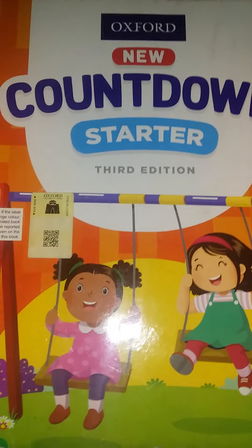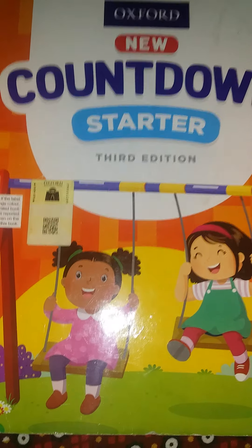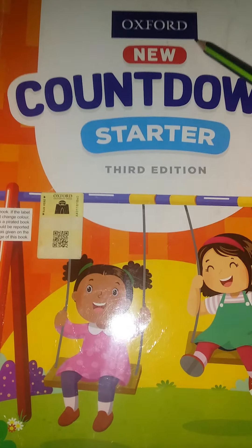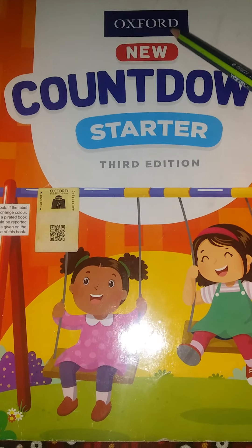As-salamu alaykum. Dear kids, hope you will be fine at home and enjoying your summer vacation. This is our maths period. Expert, New Countdown Starter, Third Edition. This is our playgroup's maths.